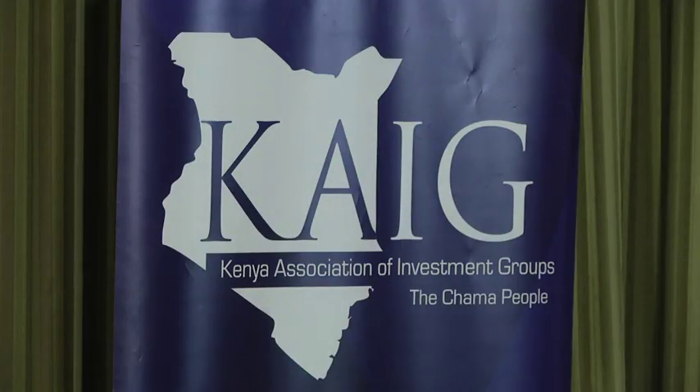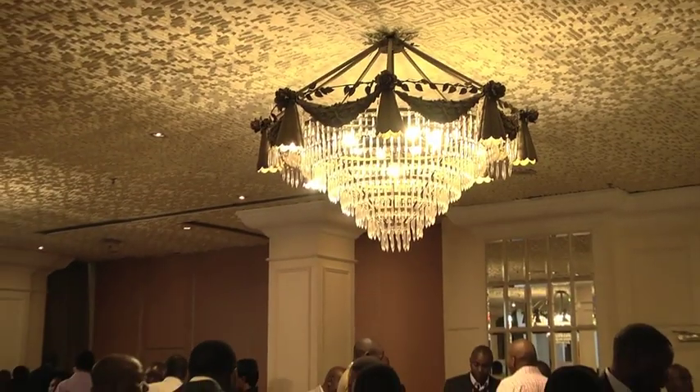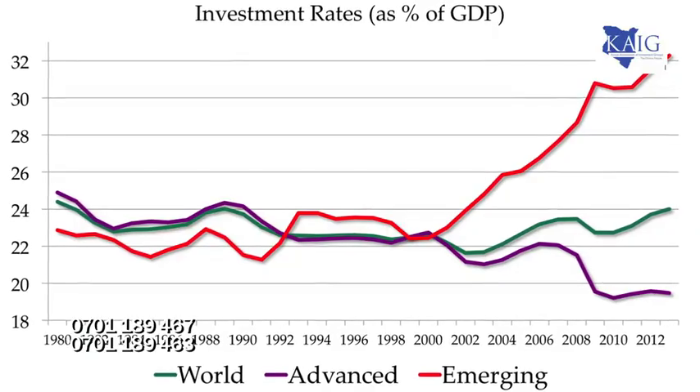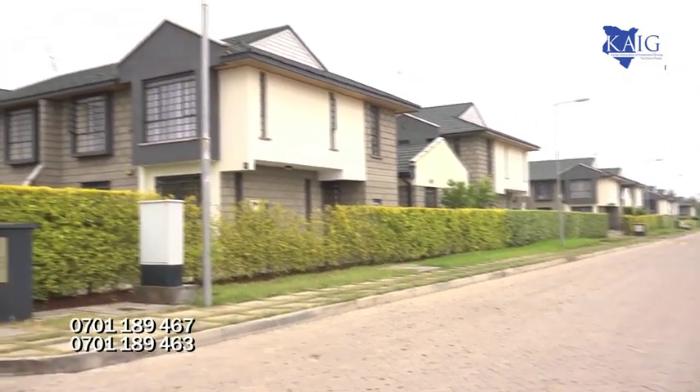Do you know the state of the real estate market in Kenya today? The Kenya Association of Investment Groups recently held a forum engaging various stakeholders within the industry. Welcome, ladies and gentlemen. The state of real estate in Kenya is a very important question that everybody wants answered — where are we in the real estate sector today? In the 2013 World Bank real estate rankings, Kenya was ranked among the fastest-growing countries offering the highest rate of investment return. What is driving growth in the sector?